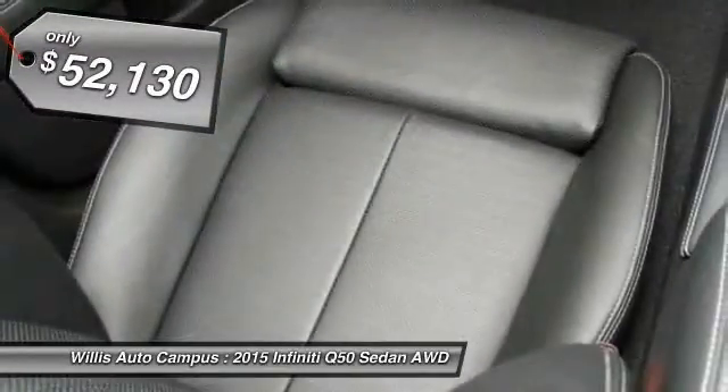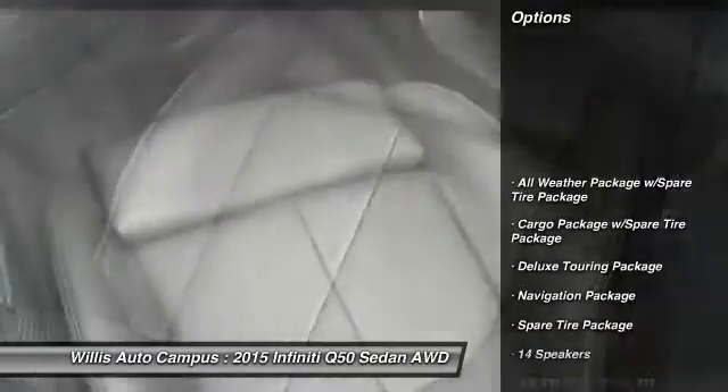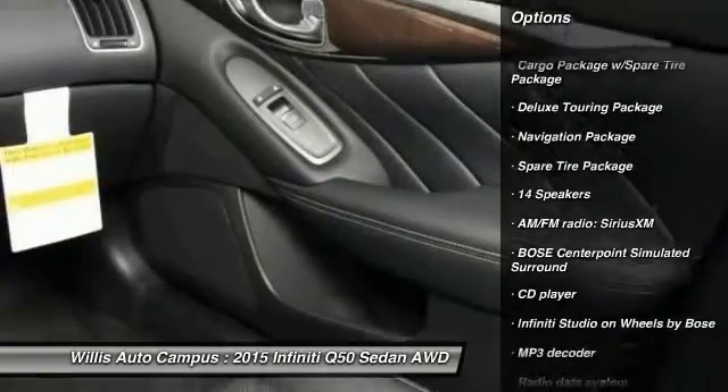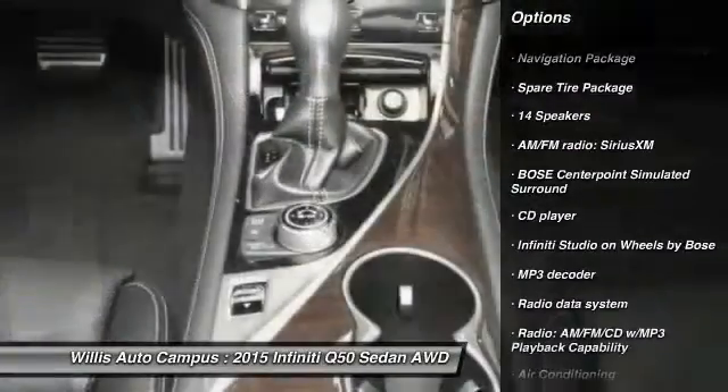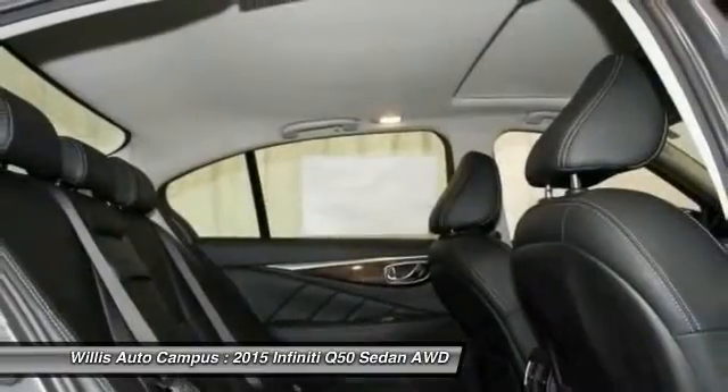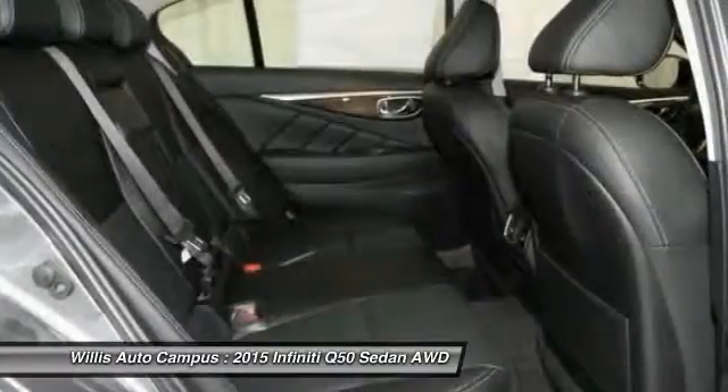Here are some of this vehicle's great options: power passenger seat, traction control, dual airbags, leather wrapped steering wheel, navigation package, power steering, air conditioning, front alloy wheels, four wheel disc brakes, and heated steering wheel.